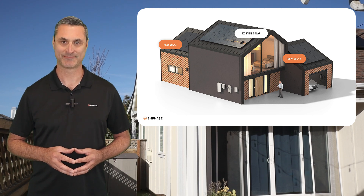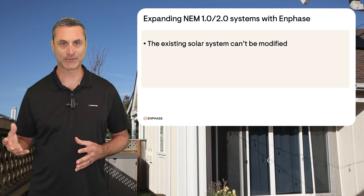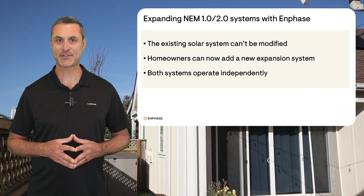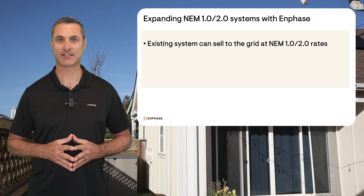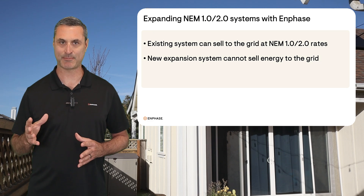Here's how it works. First of all, the existing solar system can't be modified in any way — you can't add more panels or upgrade components. The solution includes the installation of a new expansion system on the home. Both systems will operate independently. The existing solar system can continue to export energy to the grid for credit from the utility, but none of the energy from the expansion system can be exported to the grid.